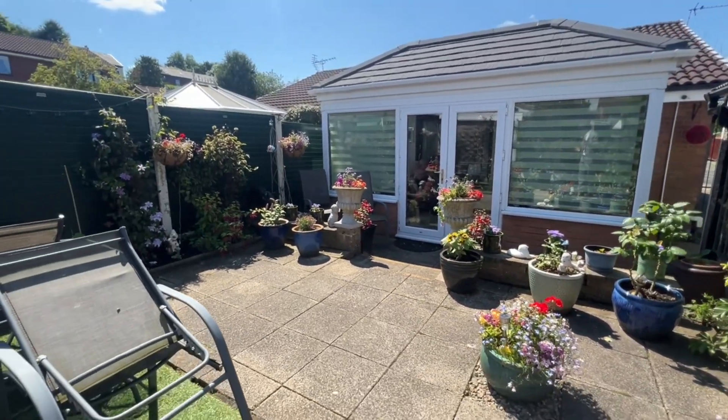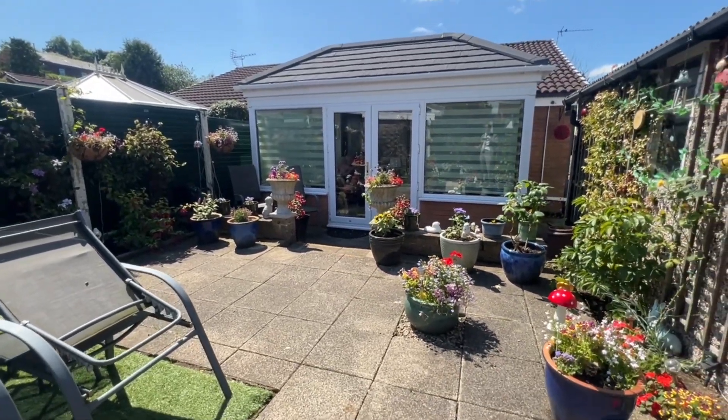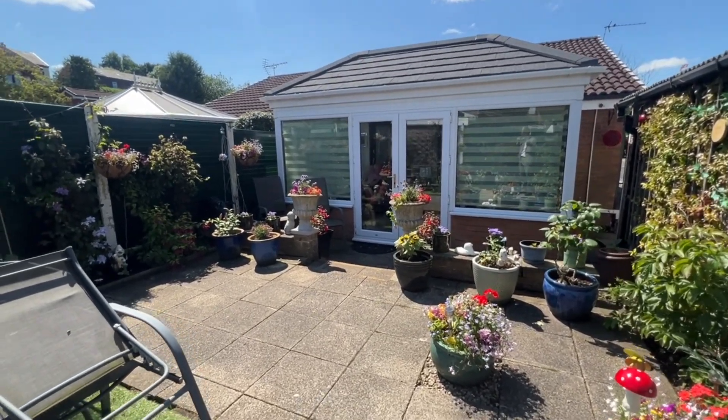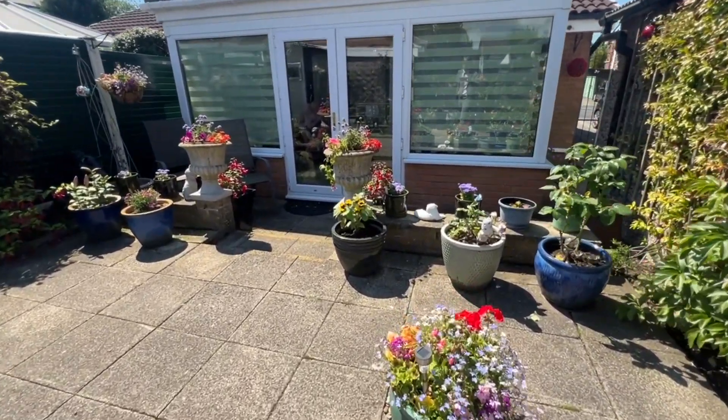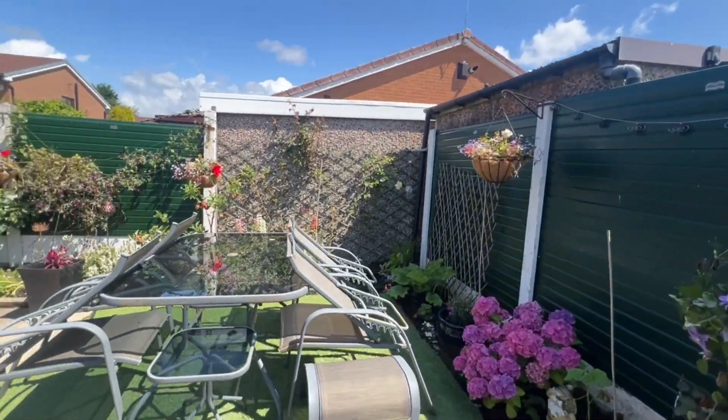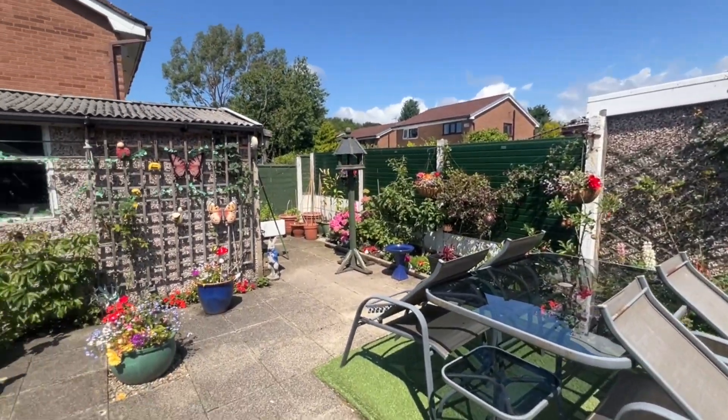Any queries, any questions, please give us a call. It's Cardwells Estate Agents Bolton and the telephone number is 01204 381281.